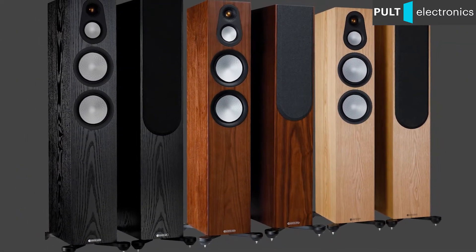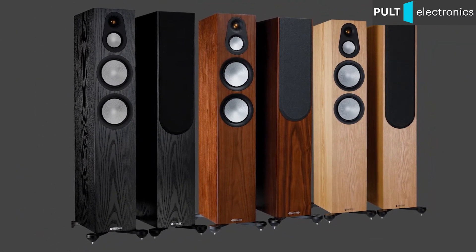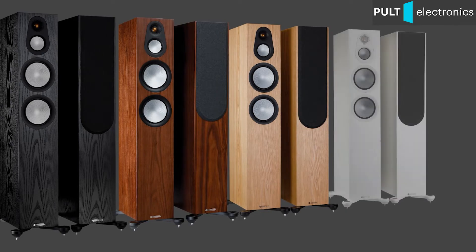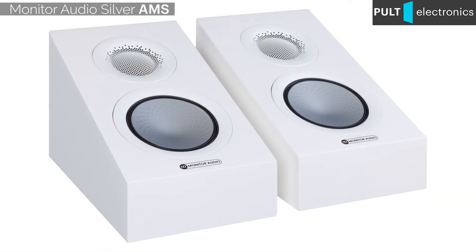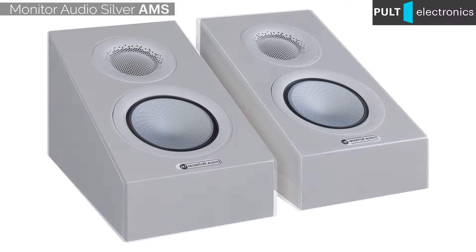The new Silvers are offered in five trim options: three types of natural veneer, matte white paint, and black piano lacquer. Keep in mind that only two options are available for the specialised AMS satellites — matte white and black gloss.